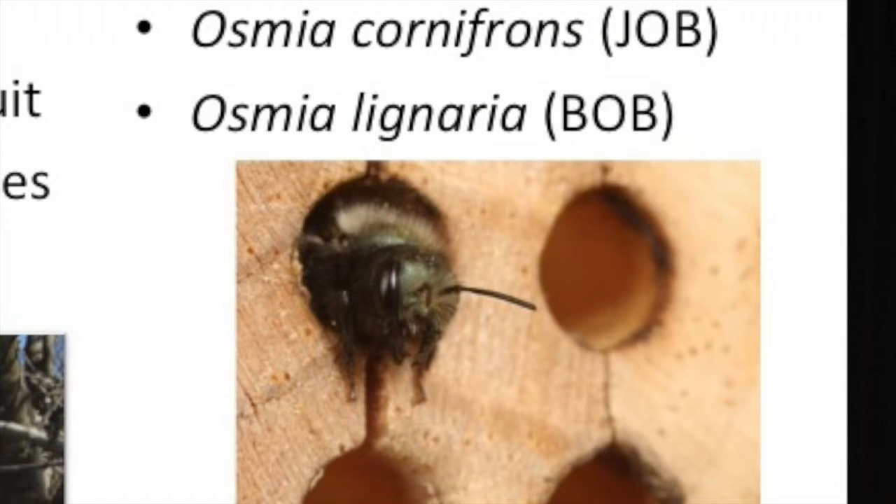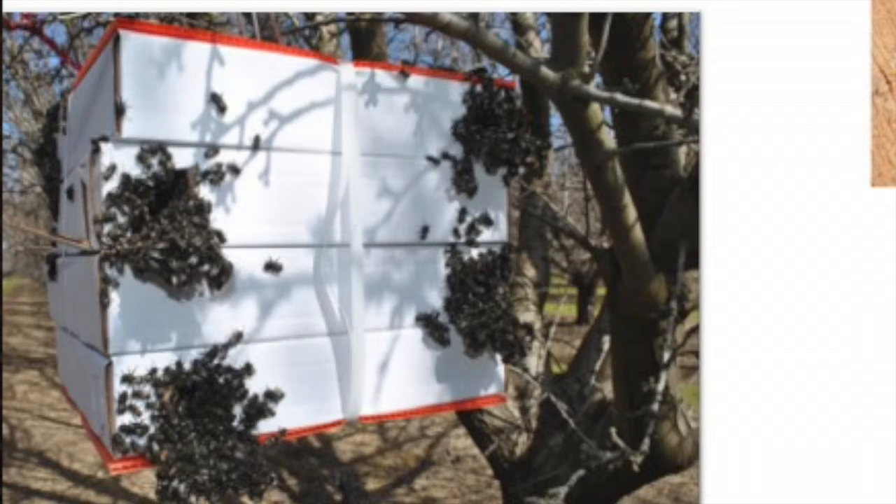Two species are being used more for pollination: the Japanese orchard bee, not native to Michigan but pretty much throughout the state and used in cherry and apple orchards, and Osmia lignaria, our native species — the one you see boiling out of those pizza boxes. Both can be manipulated with commercially available wooden containers where you make a hole of the right diameter and they'll find it and start using it as a home.